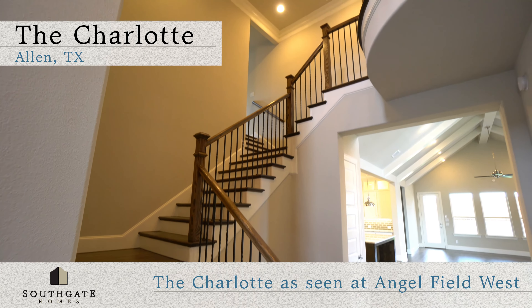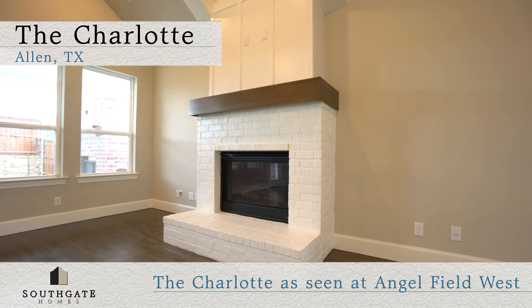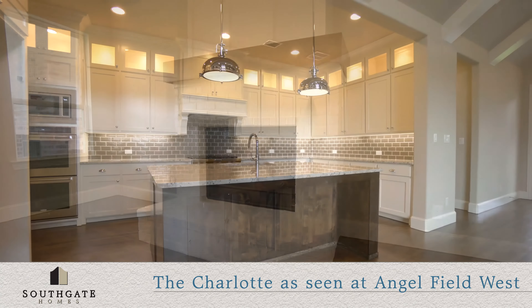As you make your way past the staircase, the home opens up to a spacious dining and family room with cathedral ceilings and custom details, including a brick fireplace, wood beams, and plenty of windows for natural light.